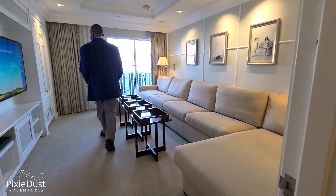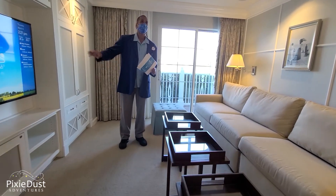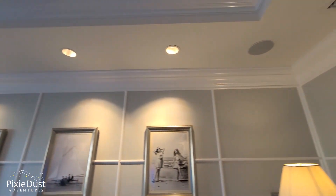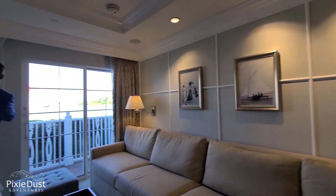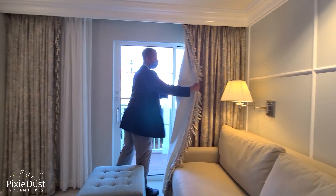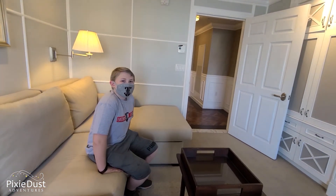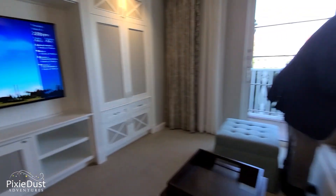Oh my goodness. It does include surround sound speakers so you can literally play whatever your favorite Disney movie is. Fantasia would probably sound really awesome in here. And of course they have movie-style blackout curtains — so it totally makes everything dark, even if the sun's shining right outside. Nice movie night. And there's another pull-out bed.